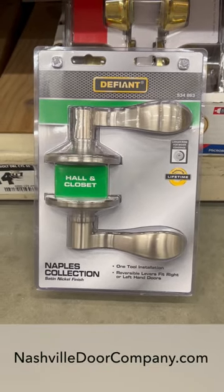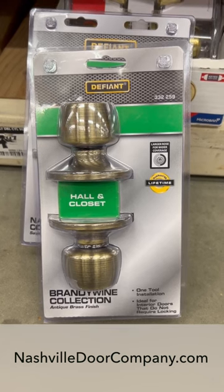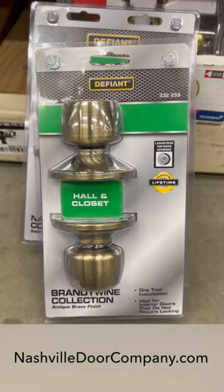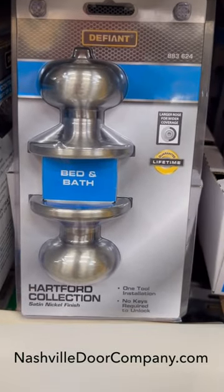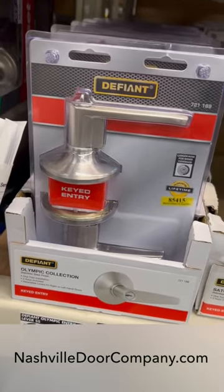This is the hall and closet lock, also called a passage lock. It does not actually lock, therefore you use it in hallways and closets. This is a lever, this is a knob. This is a bed and bath lock, also called a privacy lock. It does lock, but you do not need a key.